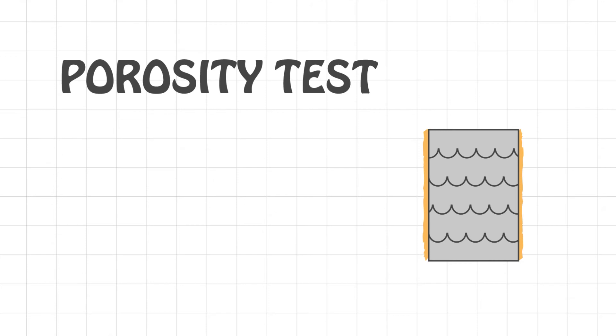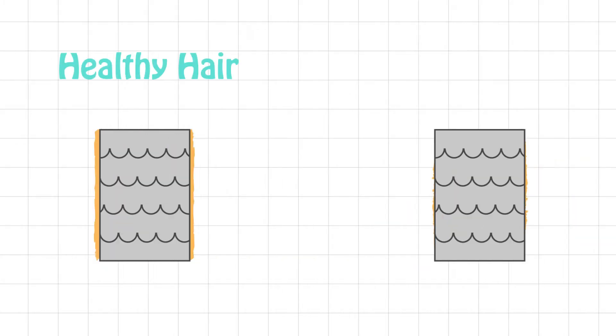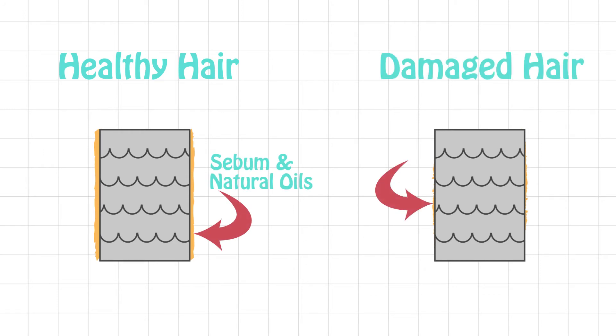They call it the porosity test because there are tiny cracks in the protein of your hair shaft — people refer to them as pores. The more exposed these cracks are, the more porous or permeable your hair is. In healthy hair, these cracks are covered by sebum and other oils that naturally protect the hair shaft. In damaged hair, too much of these oils have been removed, exposing the hair shaft.